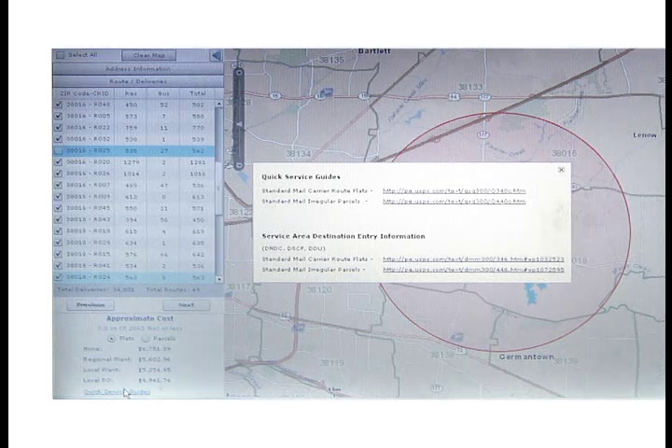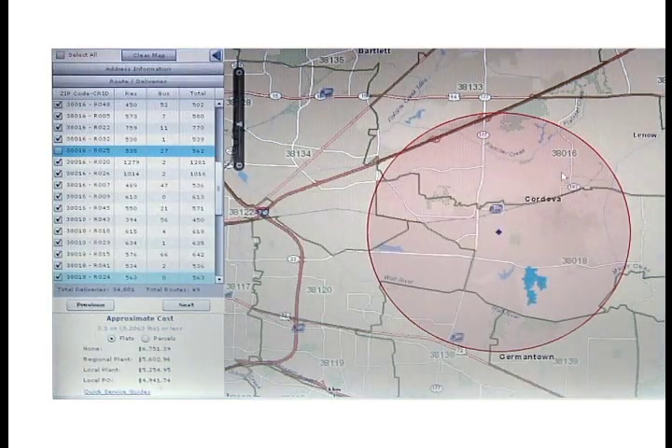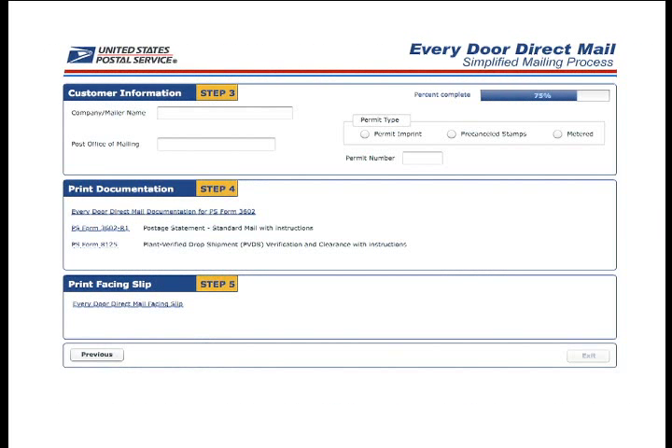You have now used the tool to plan your mailing area. Your printer can take care of providing your pieces to the postal service. If you want to do it yourself, click the Next button to proceed to Step 3. In this step, enter your business name, the name of the post office of your mailing, and the type of permit you're using. No permit is required when you use Every Door Direct Mail Retail; however, you will need your customer registration ID. If you need to get an ID, the retail tool will initiate that process.